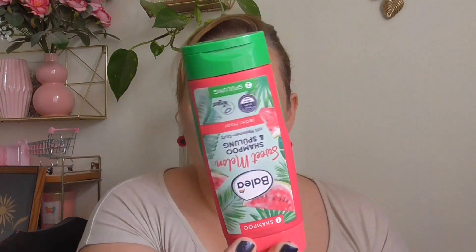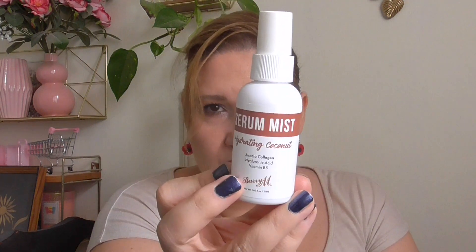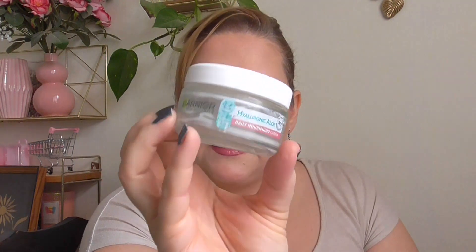I bought the Balea watermelon shampoo and conditioner duo for summer travel — I didn't actually travel but used it up anyway. It was a really champagne scent and I totally love this product. I actually repurchased the Balea conditioner in vanilla scent — I really recommend this. For face stuff: the Barium serum mist — I used it before moisturizer as my serum. It was nice but I prefer regular dropper serums, so I won't repurchase a serum spray in the future.